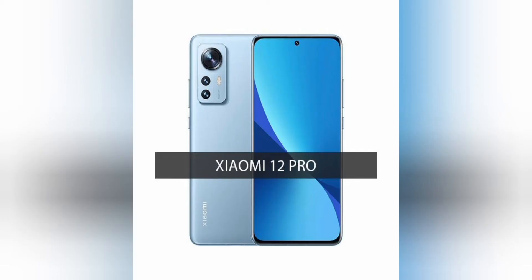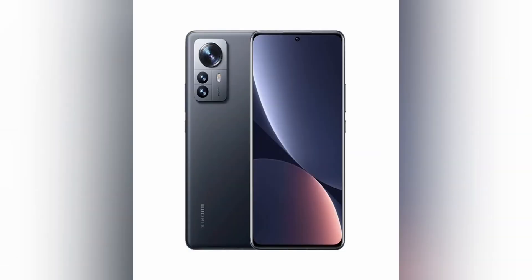The appearance of the novelty adopted many of the features of its predecessors, but it also received many serious changes. The most significant of them is a tiny, barely noticeable 32-megapixel front camera, which does not actually take up useful display space. At the same time, the quality of the selfie does not cause any particular complaints, although it lags behind that of ordinary alternatives.